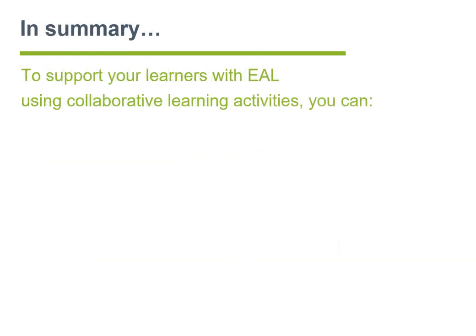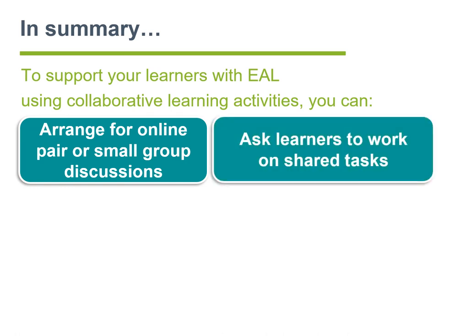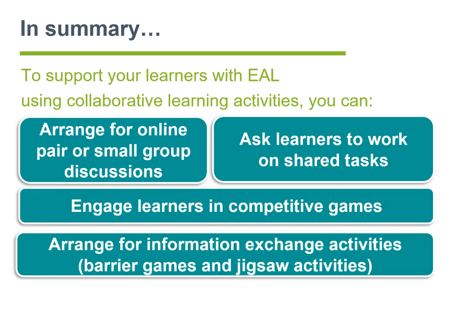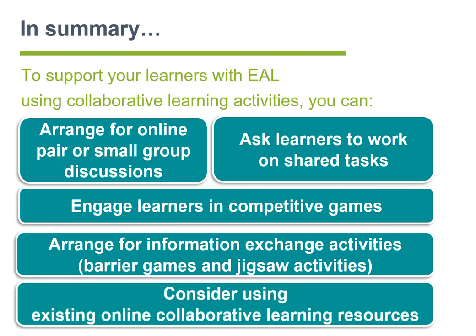In summary, to support your learners with EAL using collaborative learning activities, you can: arrange for online pair or small group discussions; ask learners to work on shared tasks; engage learners in competitive games; arrange information exchange activities such as barrier games and jigsaw activities; and consider using existing online collaborative learning resources.